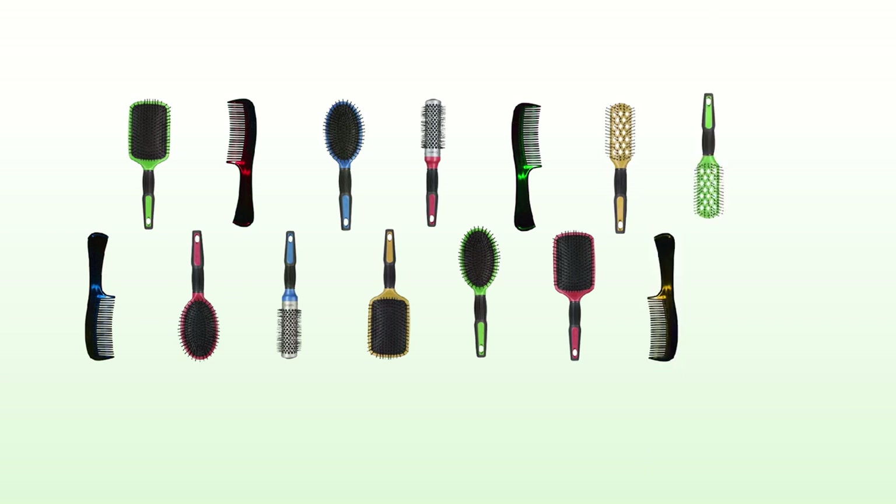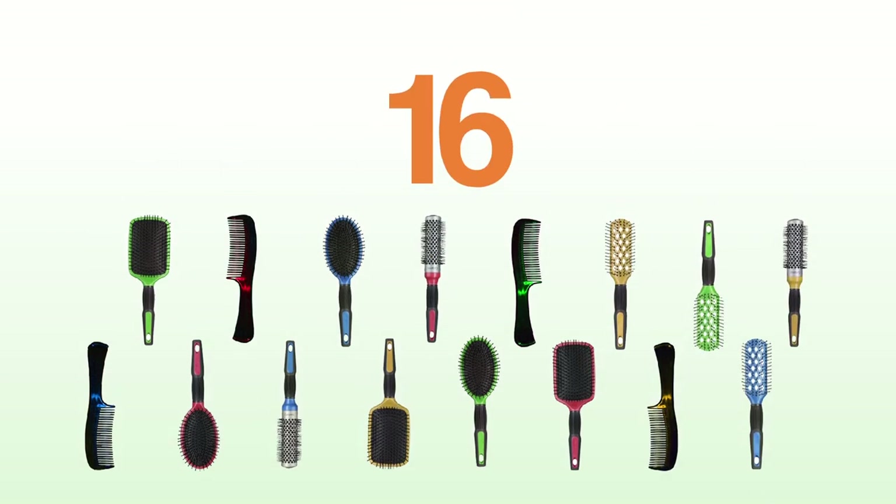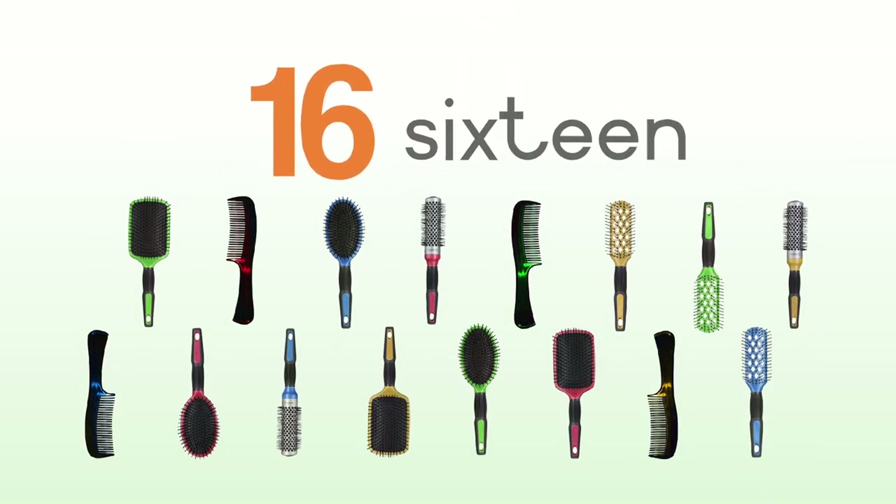1, 2, 3, 4, 5, 6, 7, 8, 9, 10, 11, 12, 13, 14, 15, 16 — sixteen hairbrushes.